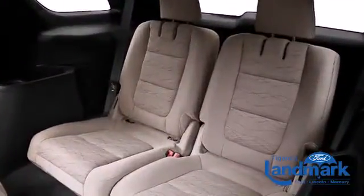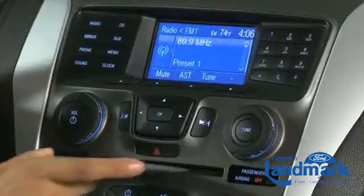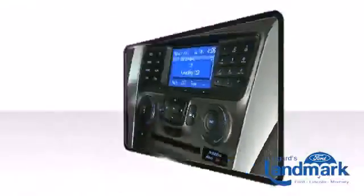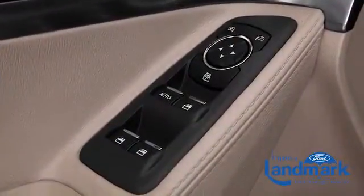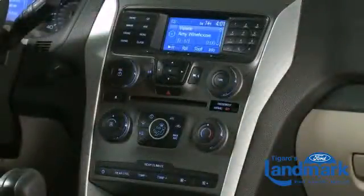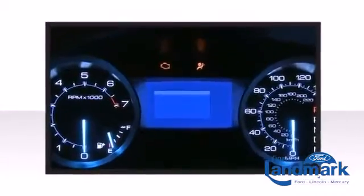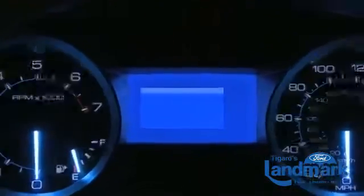You'll notice that the headroom and legroom make even the longest drives enjoyable. Top features include cruise control, front and rear reading lights, one-touch window functionality, a tachometer, a trip computer, and air conditioning. Third row seats expand the maximum passenger capacity to seven.